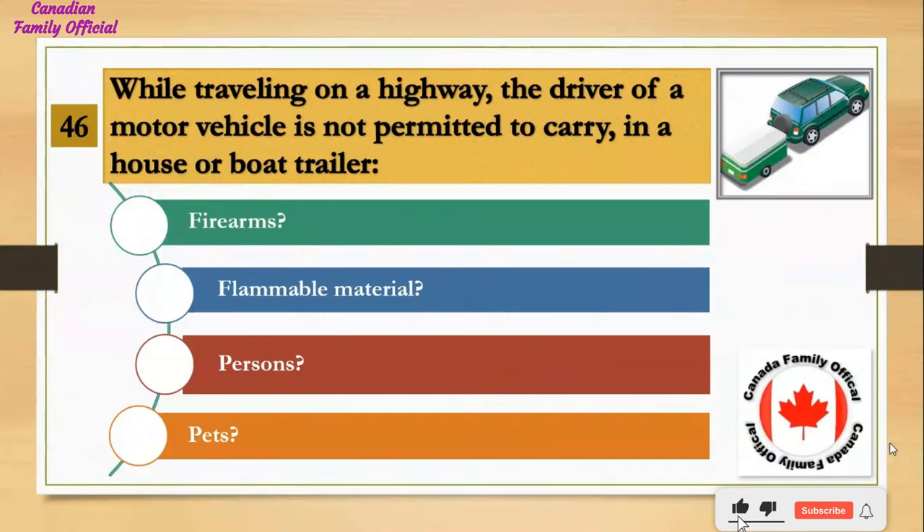While traveling on a highway, the driver of a motor vehicle is not permitted to carry in a house or boat trailer: Number 1, firearms; Number 2, flammable material; Number 3, persons; Number 4, pets. And the answer is persons.